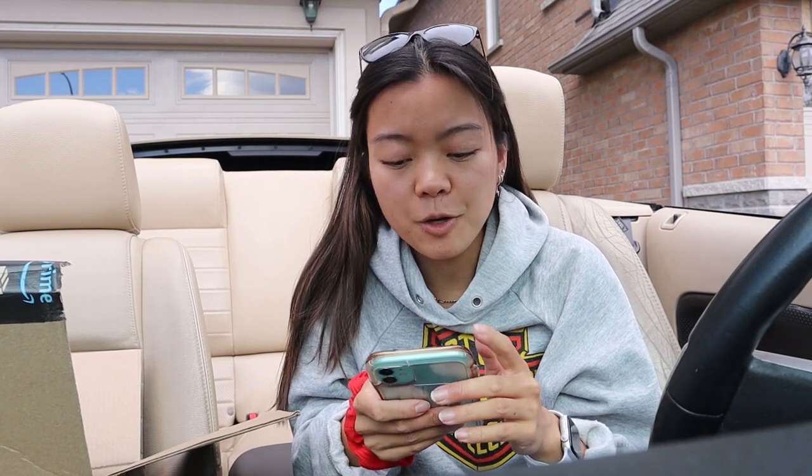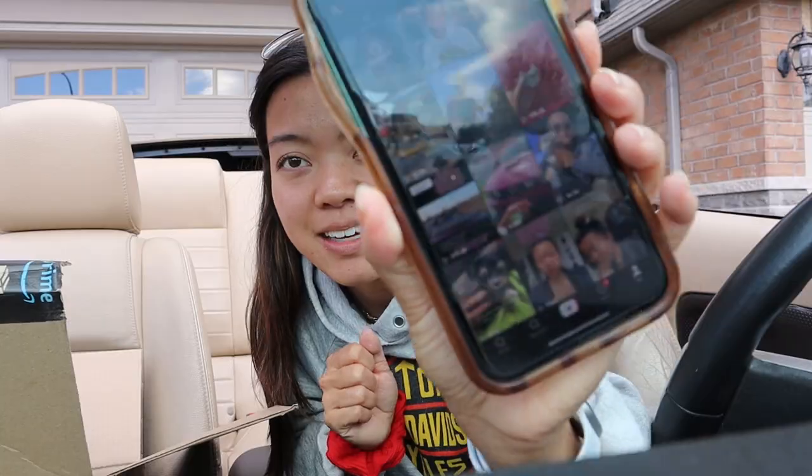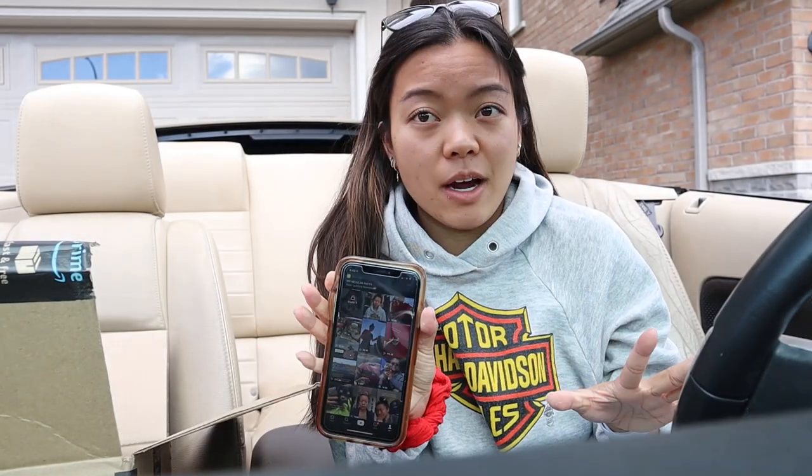I decided to just post the cleaning stuff on TikTok just for fun. The first video I posted of me doing a quick cleaning of the car got 4.5 million views on TikTok. 4.5 million — I still can't even comprehend that number.